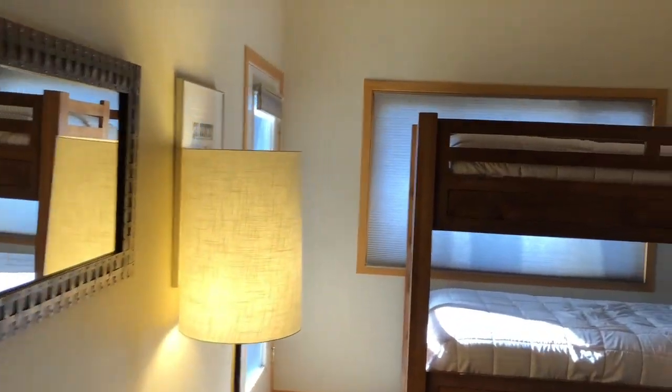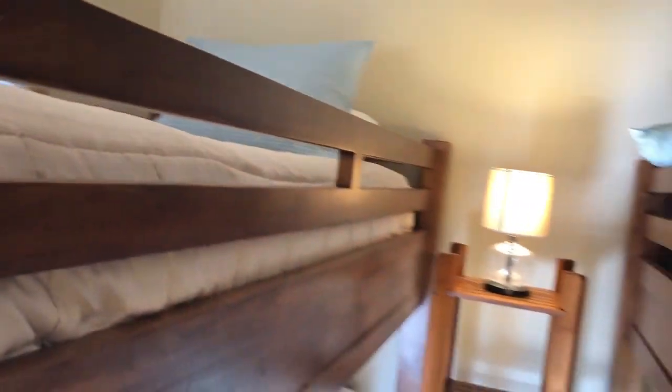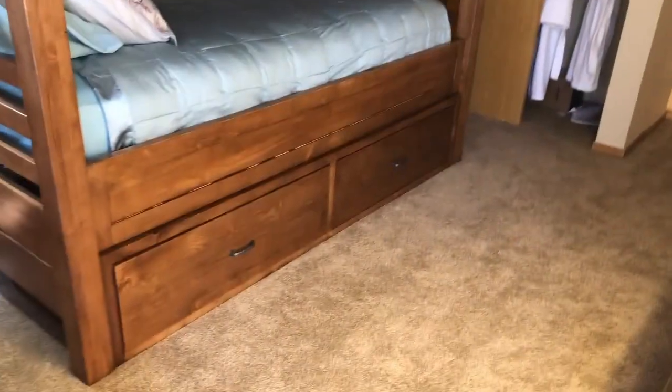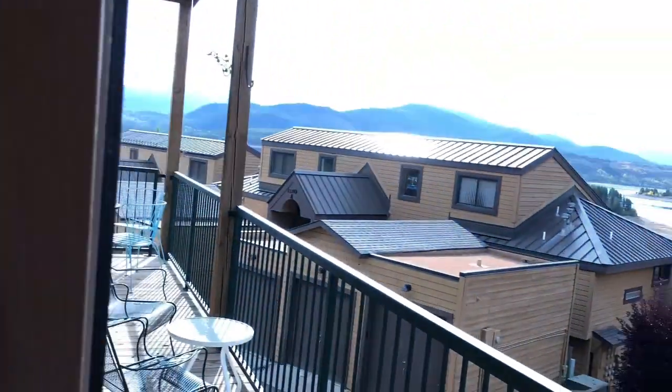Guest bedroom — the beds are staying. Set up to sleep with storage underneath. Closet. We'll visit the deck from this room.